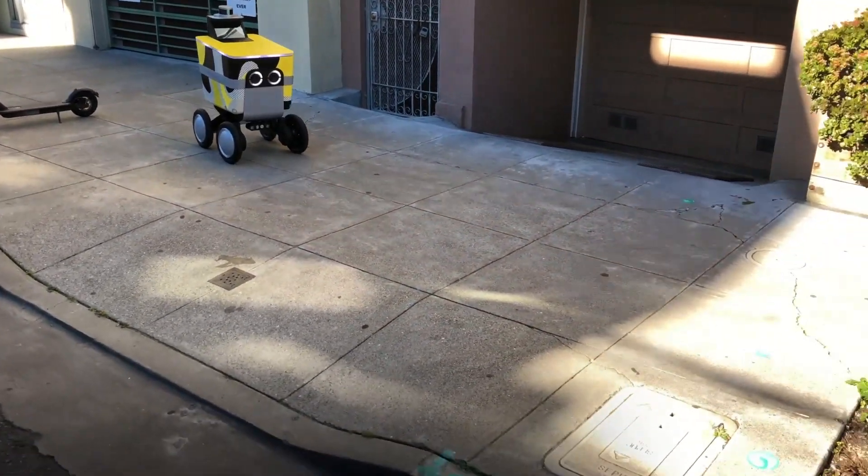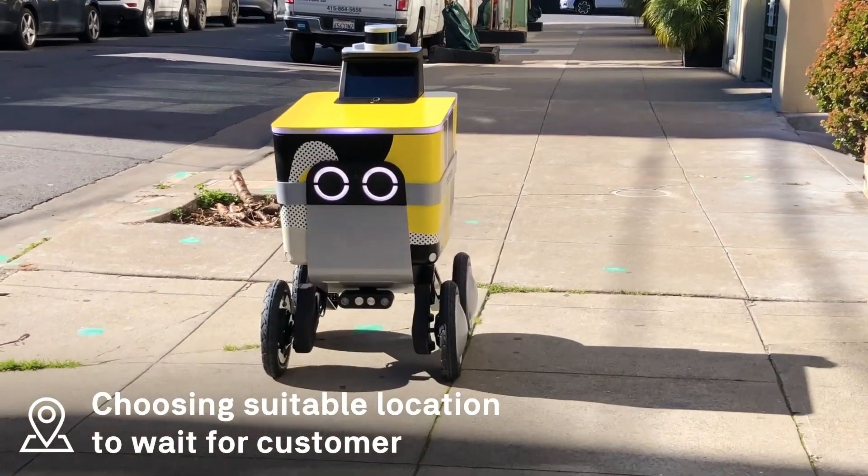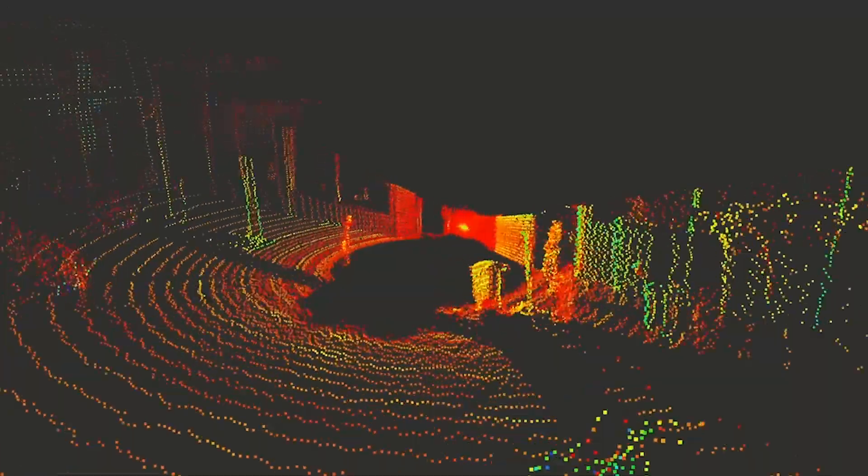In order to make a robot able to travel in the city on the sidewalk in the neighborhood autonomously requires us to use GPU. Our team is using TensorFlow for model training, testing, and development.